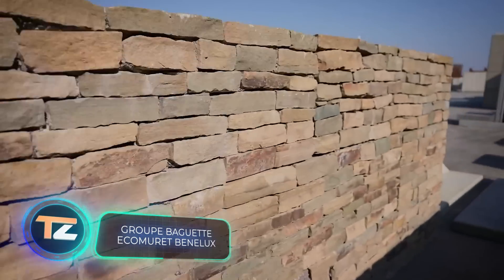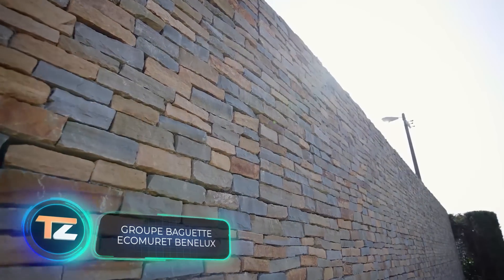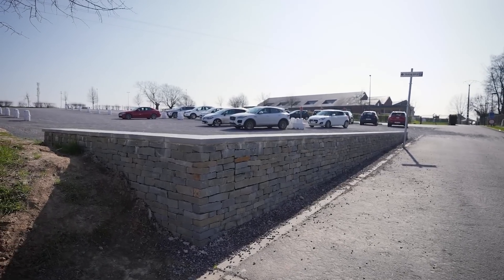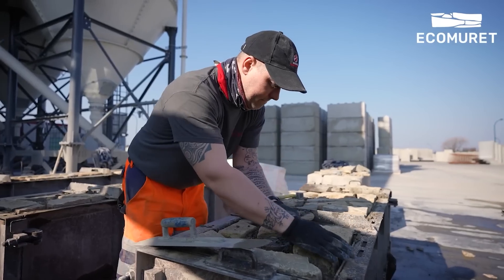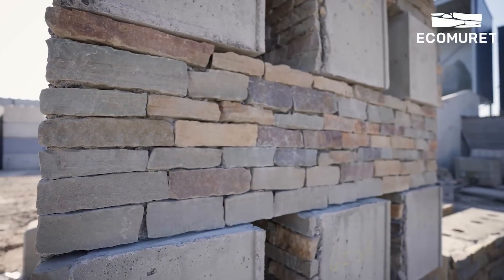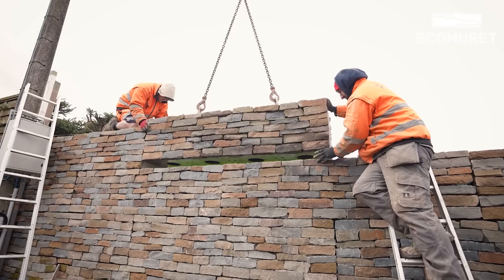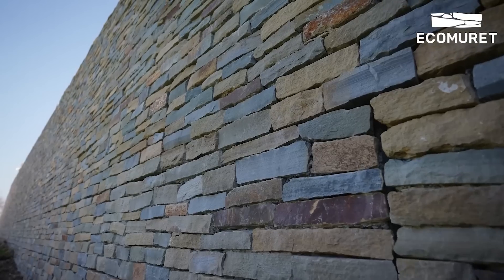Belgium also has several large-scale projects, such as the largest urban gardening research center in Europe, which was built this year. In addition, there are many companies with experience in the construction sector, so the solutions offered by the Belgians are also very interesting. Our selection includes these patented modules, which are the ideal solution for separating and retaining walls. The modules are installed in the simplest possible way — you don't even have to use mortar.